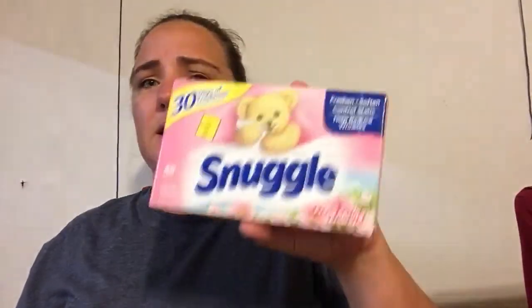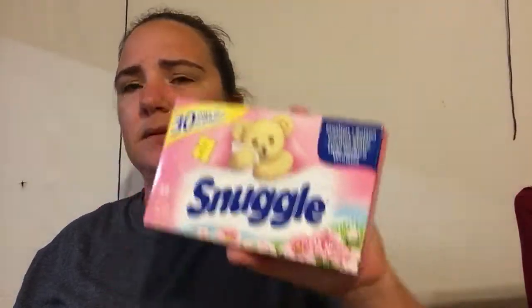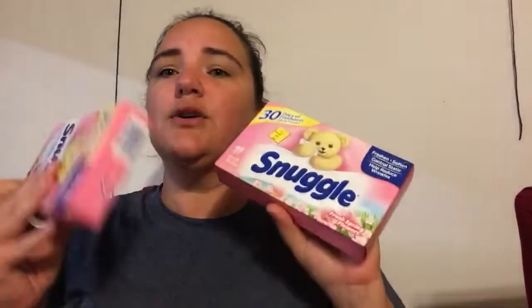Then I got the Snuggle dryer sheets — fabric softener sheets. I'm not sure what the original price is on these, but I found two in the clearance section marked at $1.80. I'm not sure if that's the clearance price or the original price. I got two of them, and they had a coupon for $2 off two. So not a bad deal — they were $3.60 together, so $1.60 for two.